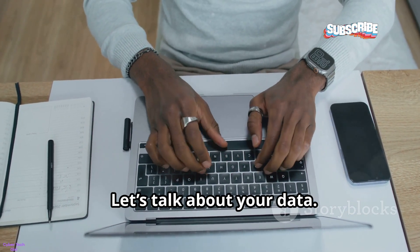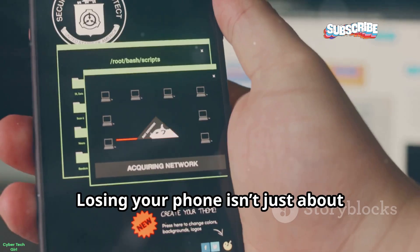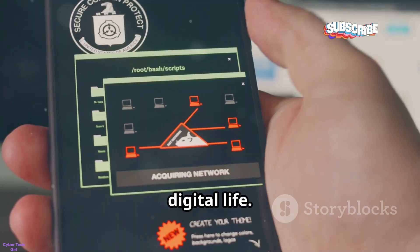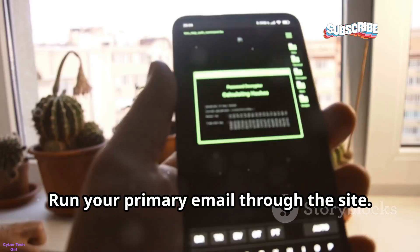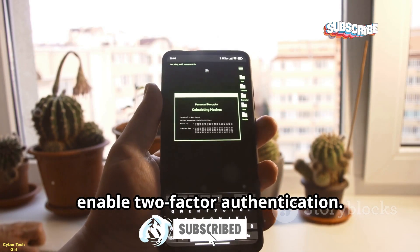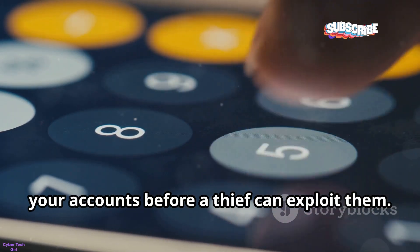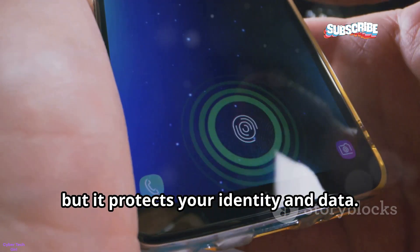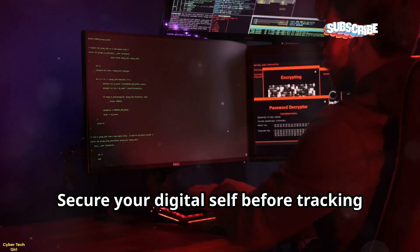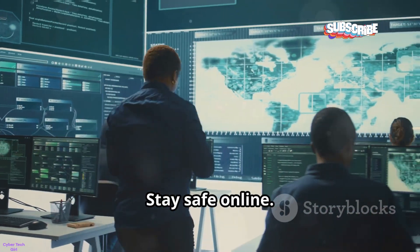Let's talk about your data. Have I Been Pwned checks if your email or phone number has appeared in data breaches. Losing your phone isn't just about hardware — it's about protecting your digital life. Run your primary email through the site, and if it's been breached, change your passwords immediately and enable two-factor authentication. This is about damage control — locking down your accounts before a thief can exploit them. It won't help you find your phone, but it protects your identity and data. Use it as soon as your device goes missing. Don't skip it.